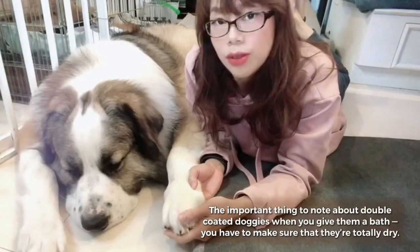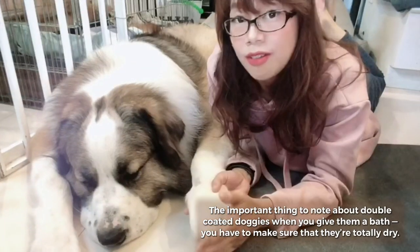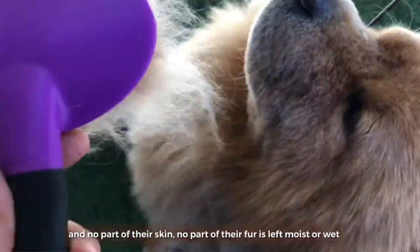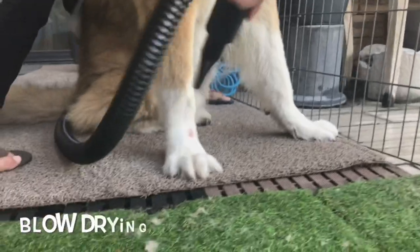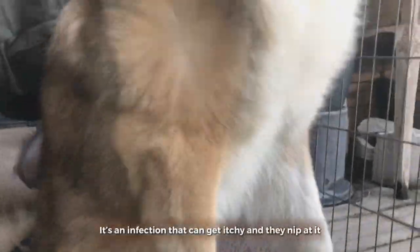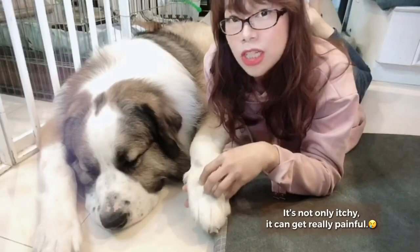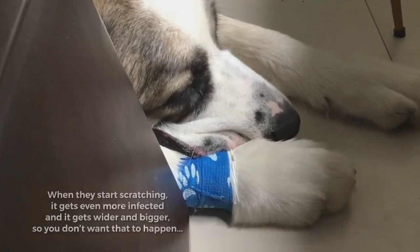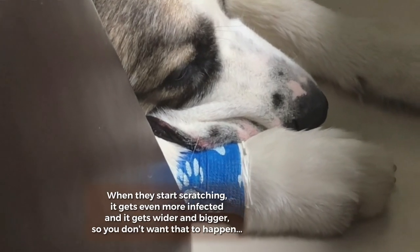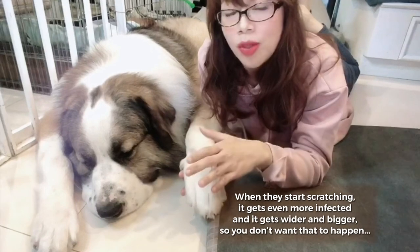The important thing to note about double-coated dogs when you give them a bath: you have to make sure that they're totally dry and no part of their skin, no part of their fur, is left moist or wet because you don't want them to get hot spots. It's an infection that can get itchy and then they nip at it. It's not only itchy, it can get really painful. When they start scratching it gets even more infected and gets wider and bigger, so you don't want that to happen.